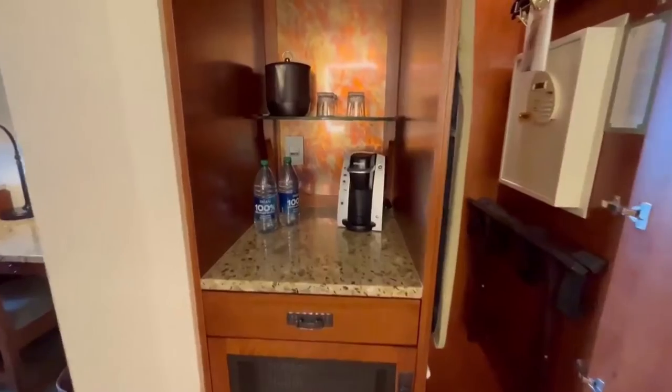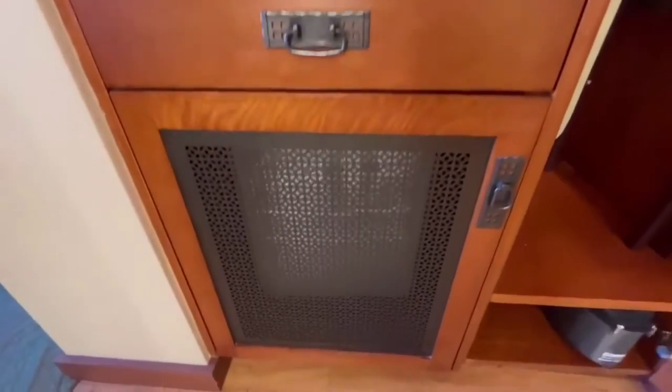There's a Keurig coffee maker, and also a small fridge here.